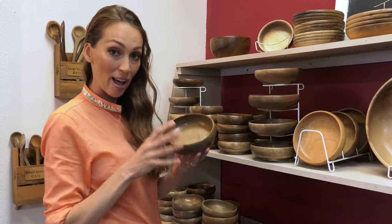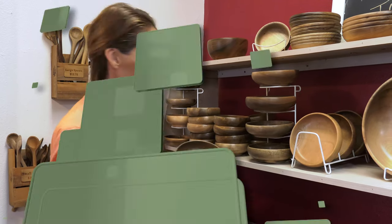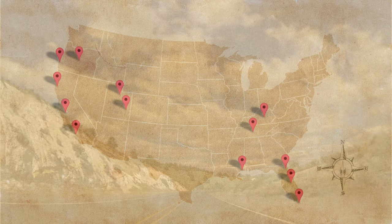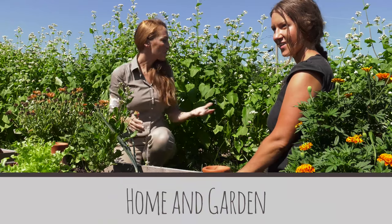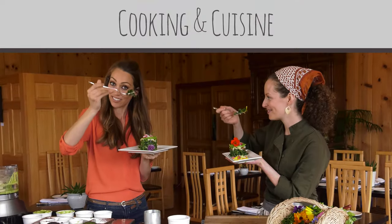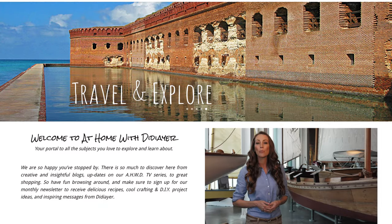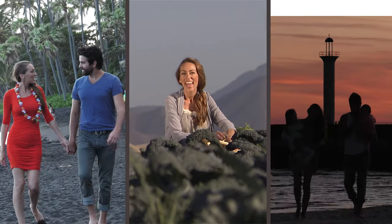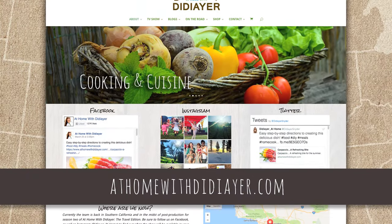If you'd like to learn more about the House of Myrtle Wood, you can always go to our website at homewithdidier.com. Would you like to learn more about any of the great destinations we've visited or dive a bit deeper into some of the topics on the show? Visit homewithdidier.com, where you'll find a world of ideas and inspiration designed to give you insights towards a happier, healthier lifestyle.